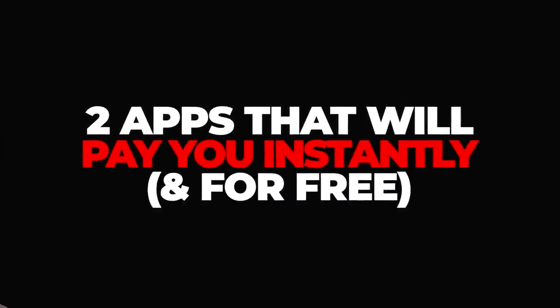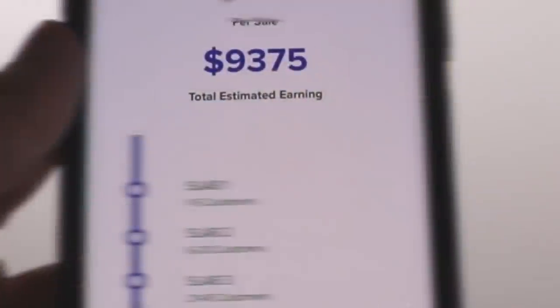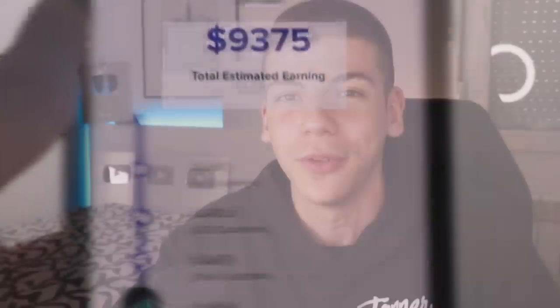I don't like to wait at all — I always want to see results immediately. That's why I want to share with you two different apps that will pay you instantly so you don't have to wait around. The second app is my favorite and you're definitely going to love it because it can make you quite a bit of money online.